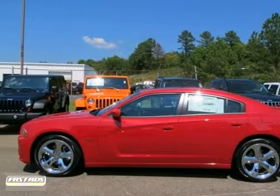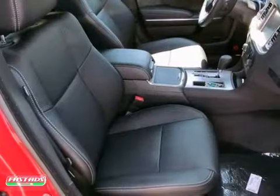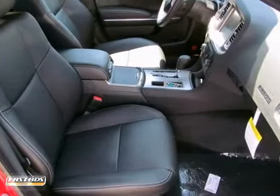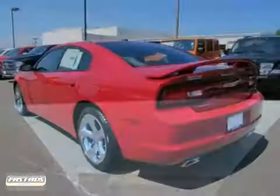You will love this 2013 Dodge Charger. Its many features include a moonroof, alloy wheels and navigation. It has tinted glass, a multi-function steering wheel and Bluetooth wireless. And it also has a backup camera and a rear spoiler.